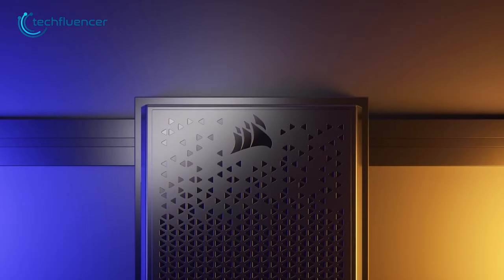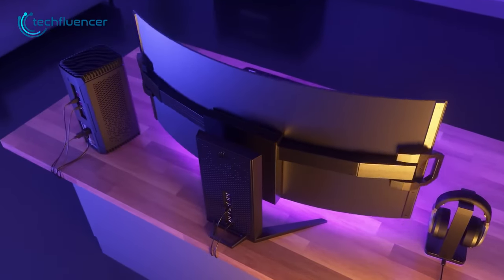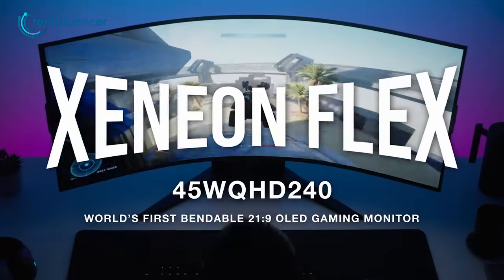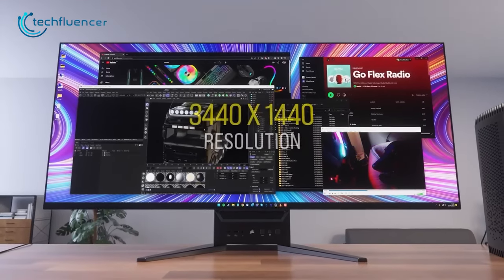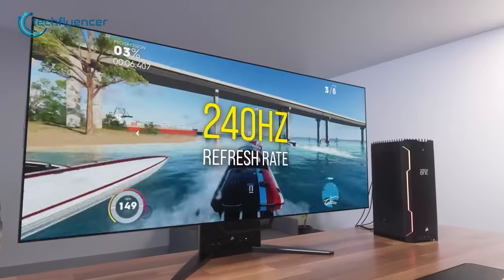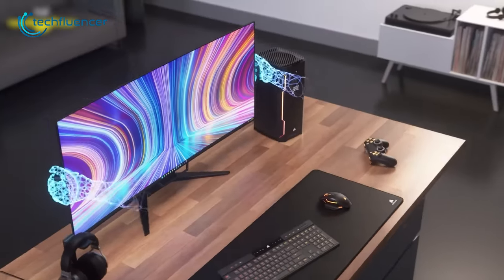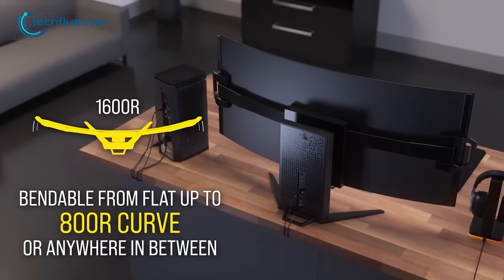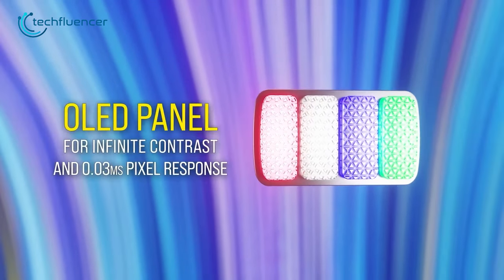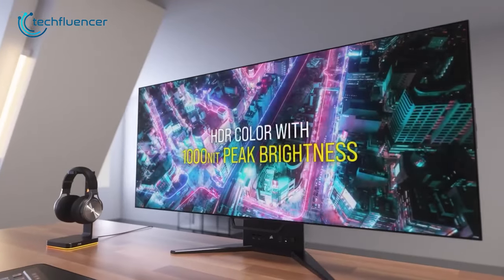Have you ever come across a gaming monitor that has a flexible screen? You might want to take a look at the Corsair Xeneon Flex, a remarkable 45-inch monitor with a 1440p display resolution and a refresh rate of 240Hz. What sets this monitor apart is its super flexible display, which can be bent from both the left and right sides. Additionally, the entire display is made using LG's OLED panel, and it boasts a peak brightness of 1000 nits.